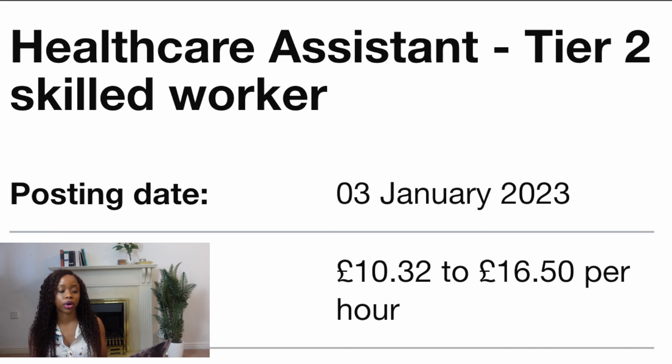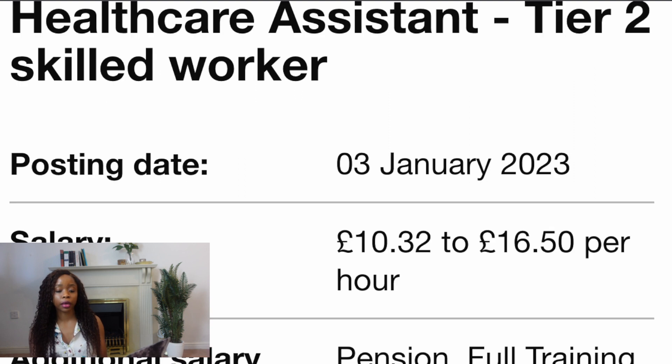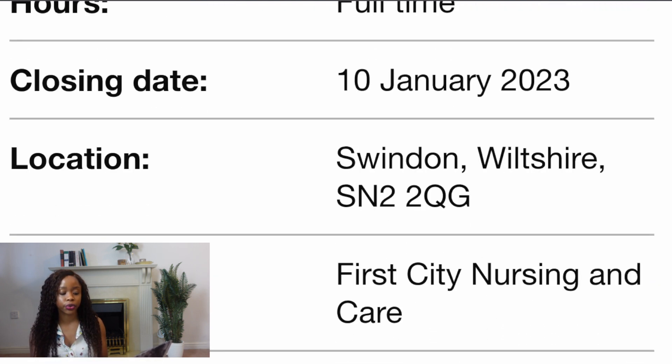The next job vacancy is working as a healthcare assistant. Right away you can see that this role offers Tier 2 skilled worker sponsorship. This job was posted just on the 3rd of January — really just yesterday. The salary is between £10.32 to £16.50 per hour. Some of the benefits include pension, full training, and mileage. However, the closing date for this is the 10th of January, so that's not long at all — that's next week.